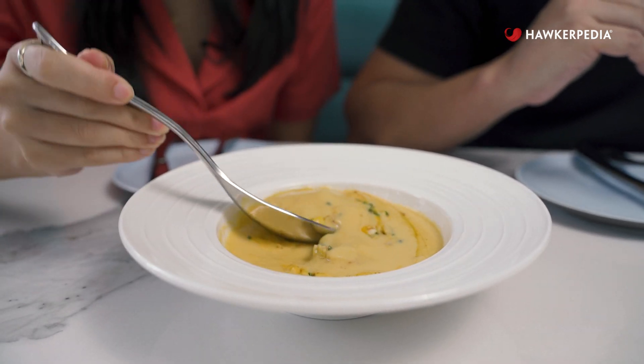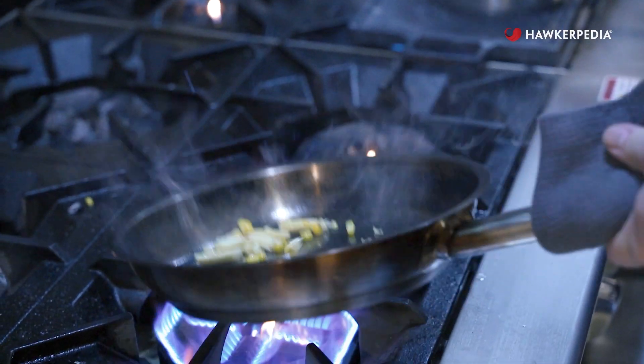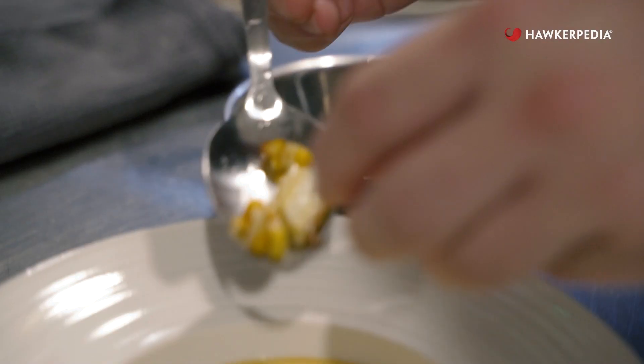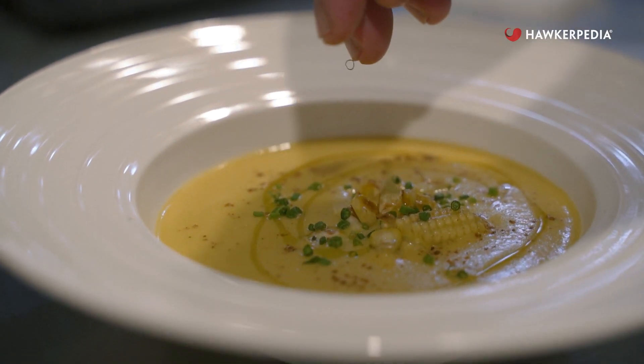Now we're going to try their soup of the day, which today is cream of corn. The thing about cream of something soups is that they tend to be really heavy and rich, but you can tell that this is not going to fill you up or bloat you. So you have space to eat the rest of your set lunch.